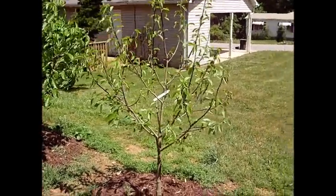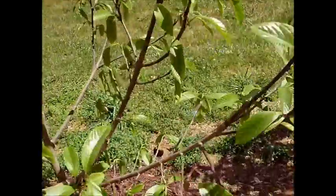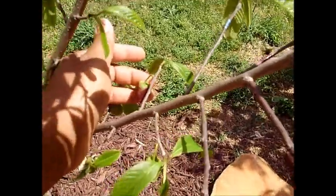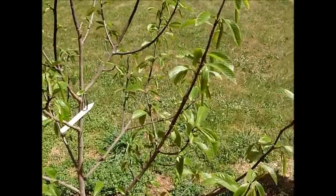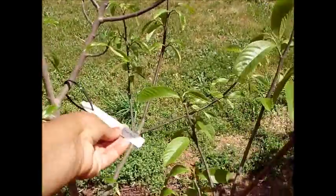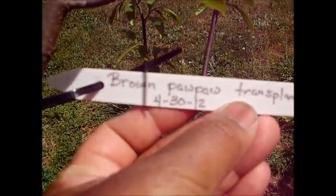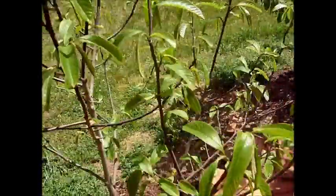Here's the next tree. This tree flowered also, and profusely for whatever reason. It's so small — it's only about five feet, maybe. This tree was transplanted in April of 2012. I do have one set of fruit that's trying to set right here. I don't know if it will — this tree is pretty small.